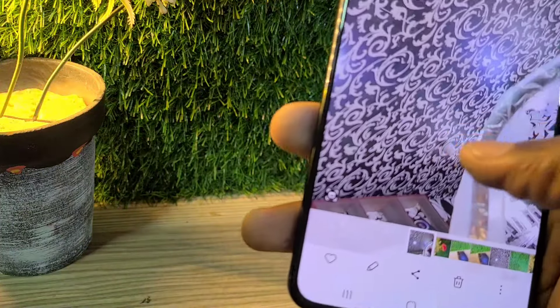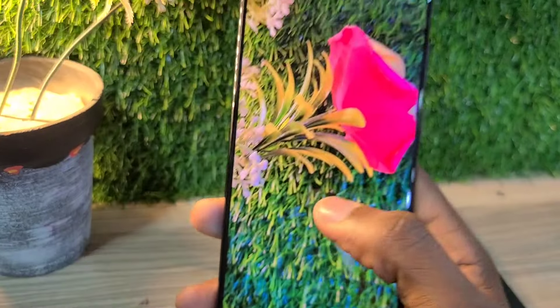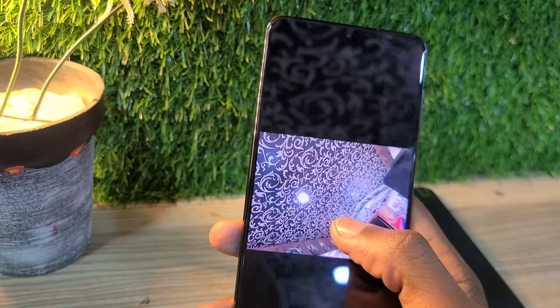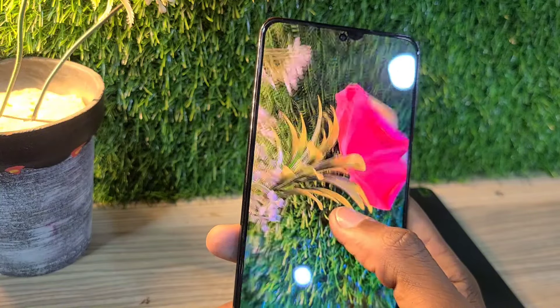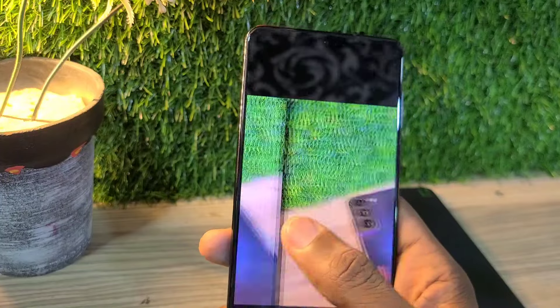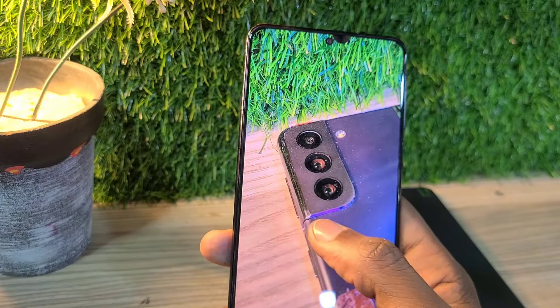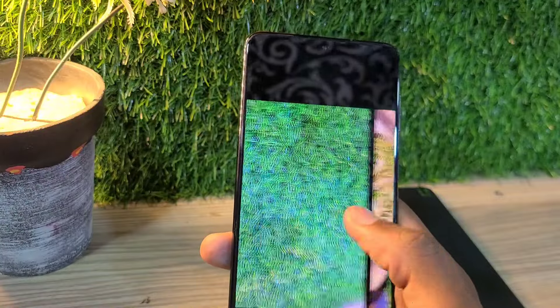For software updates, this phone is guaranteed to get Android 14 and One UI 6.1, which means it's going to be able to get all the AI features like the Samsung Galaxy S24 lineup. You're covered on software updates with the latest Android and One UI on this phone.